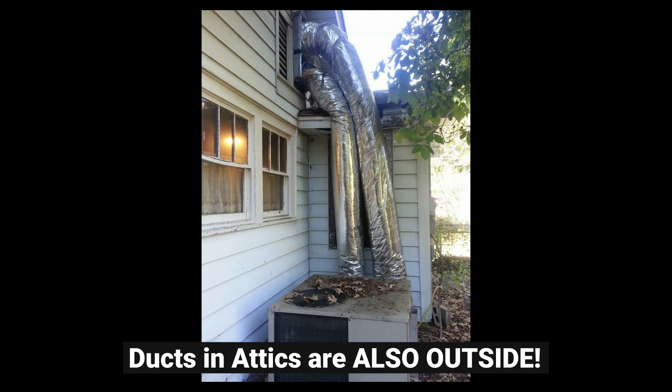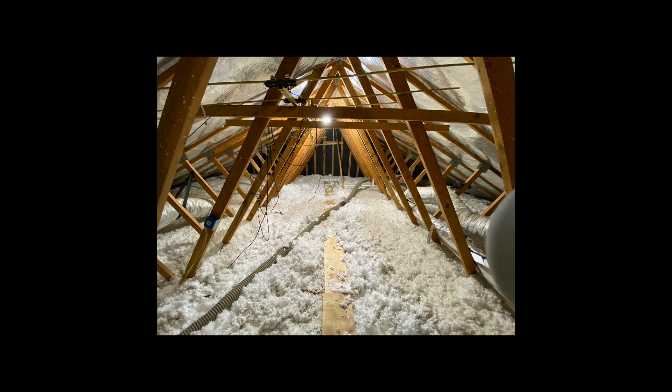Before you say, of course I would never do that — how many times have you seen this before? New construction, fluffy stuff on the ceiling, and then some silver ducts outside of that.